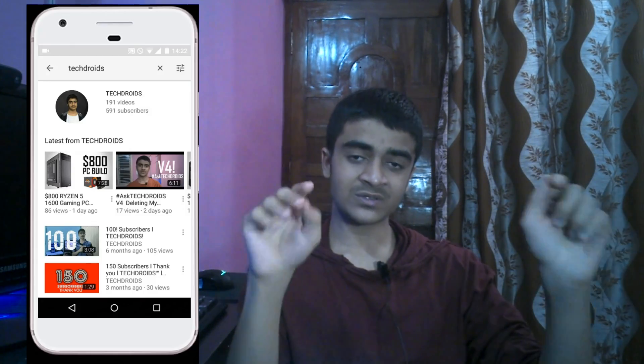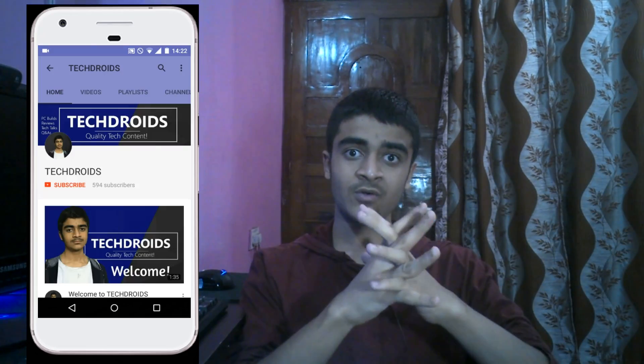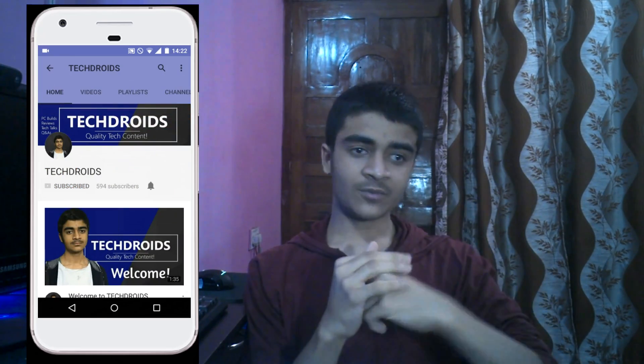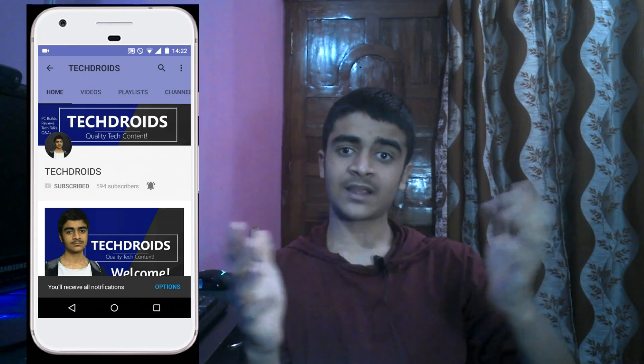That's all about it. I have four PC builds using all four CPUs linked in the description and in the card section. If you liked this video, give it a thumbs up, subscribe to TechDroidz for more videos like this, hit the notification bell so you don't miss regular uploads, and I'll catch you guys in the next one.